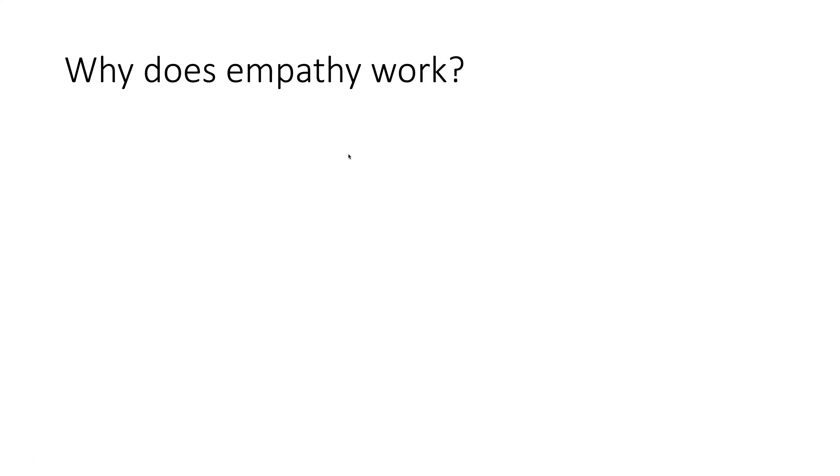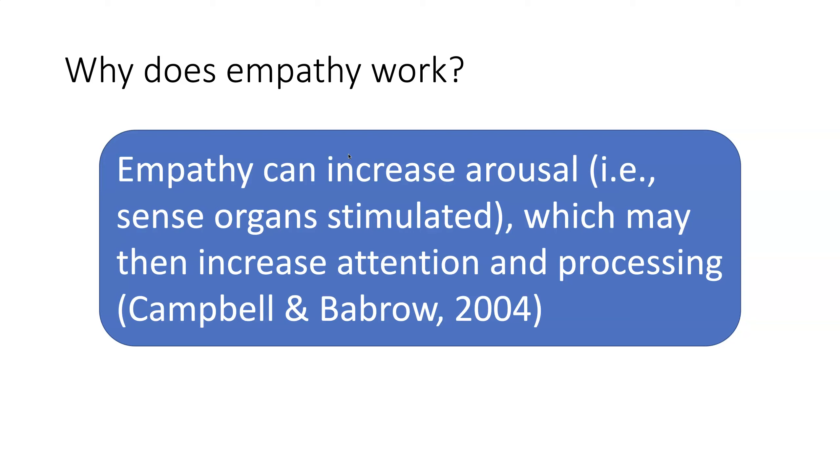So why does empathy work? In a really simple way — and this isn't a psych class so we won't go into great detail — empathy, when triggered in the brain and body, can really increase arousal, meaning the sense organs become stimulated. When those sense organs become stimulated, it increases the attention and processing that our brains are doing. So when we're in that stimulated state, we're paying closer attention to things. If we can try to have people have this empathetic response through signage, that's going to increase the amount of attention they pay to the message in the sign itself.